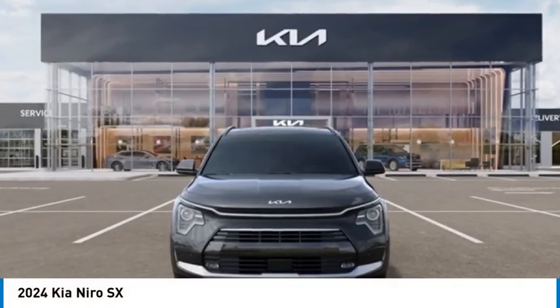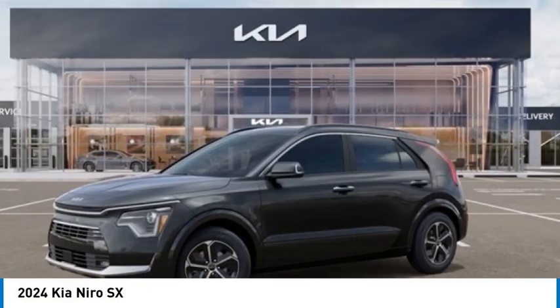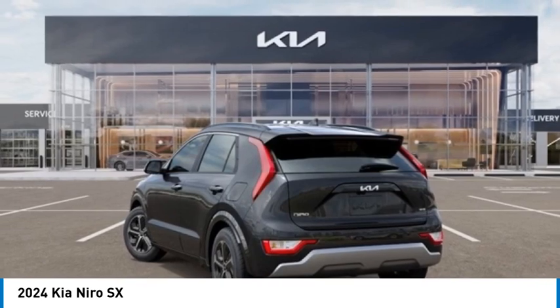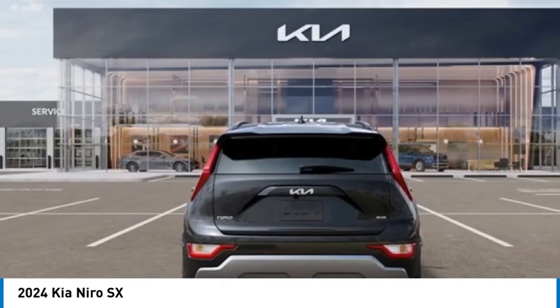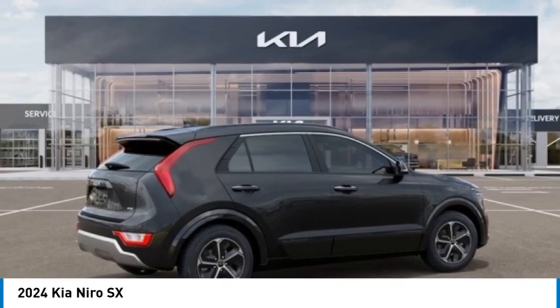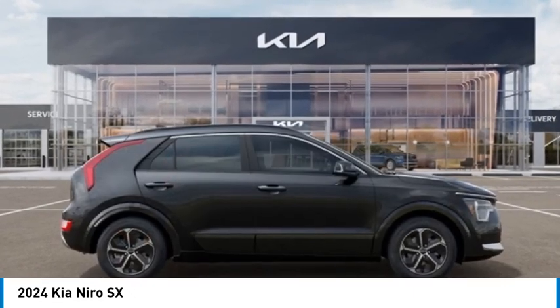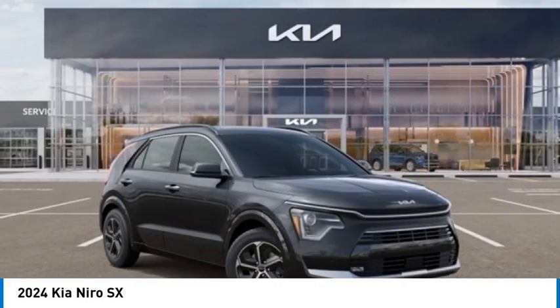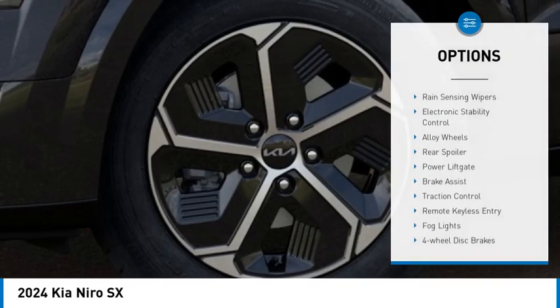Come test drive the 2024 Niro. The Kia Niro provides functionality and fuel economy you would expect from a hybrid crossover. The roomy cabin and elevated seating let you know you're in a crossover vehicle; however, the fantastic miles per gallon rating reminds you that you're still in a hybrid.